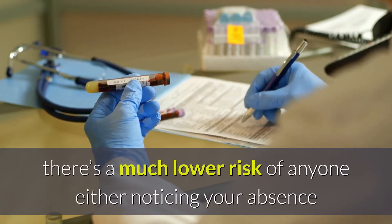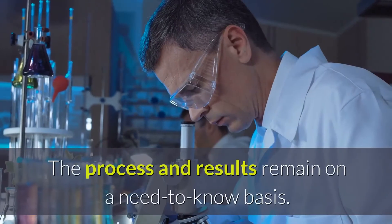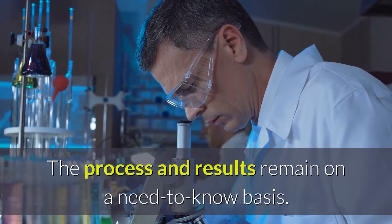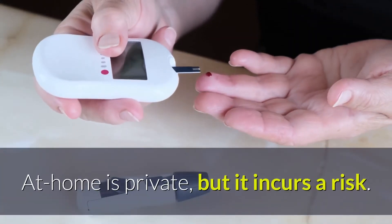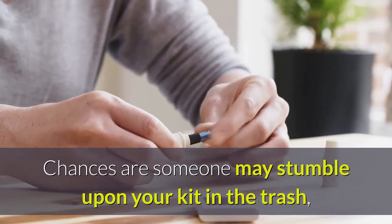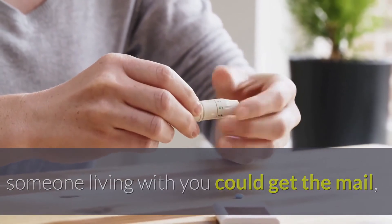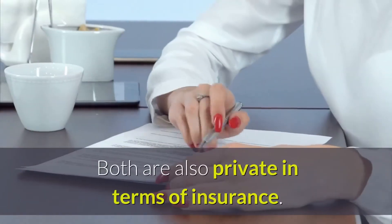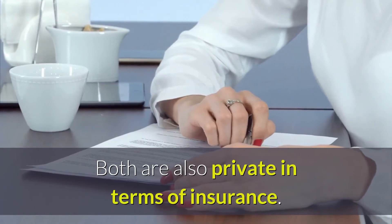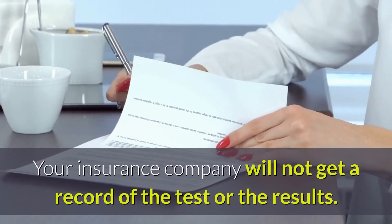there's a much lower risk of anyone either noticing your absence or finding out you tested. The process and results remain on a need-to-know basis. At home is private, but it incurs a risk. Chances are someone may stumble upon your kit in the trash, someone living with you could get the mail, or someone may walk in on you while taking the test. Both are also private in terms of insurance — your insurance company will not get a record of the test or the results.